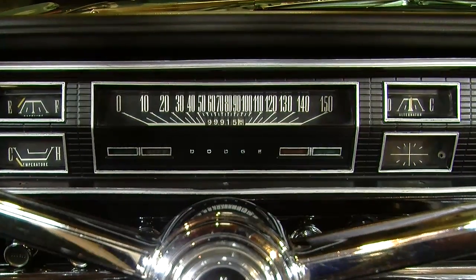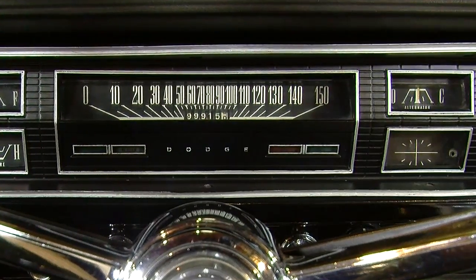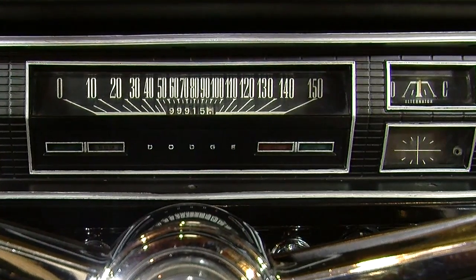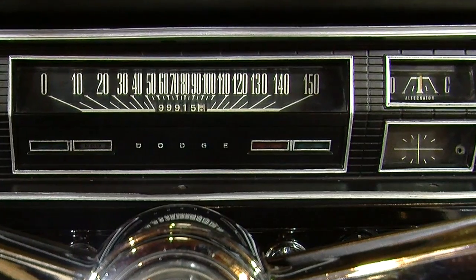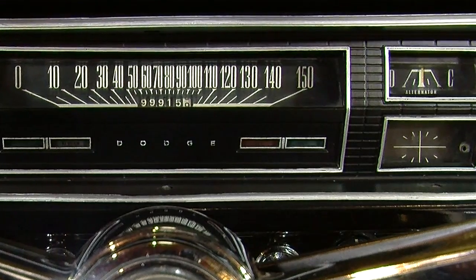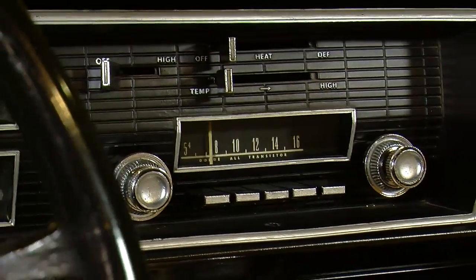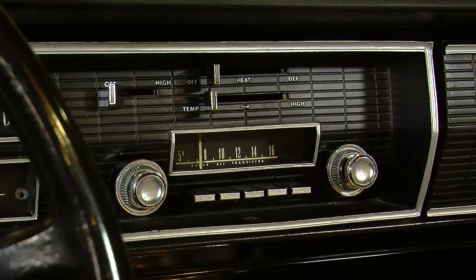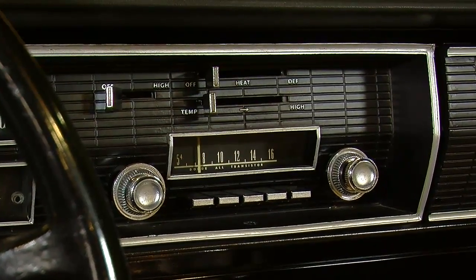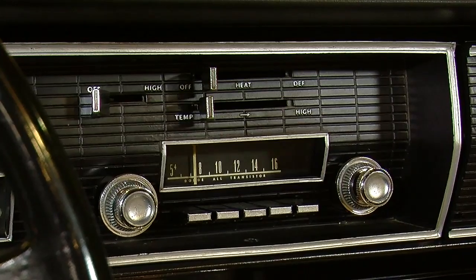To the right, you've got the alternator gauge with D and C representing charge and discharge. Below that is where the clock would live — this one has a clock delete, but they leave the crosshairs and tick marks as if it were a clock, and you can see the hole where the adjusting knob would come through. To the right of that is the factory-installed AM radio with push buttons and two knobs. Above that, the heater controls are almost hidden — they didn't get the big shiny rectangle, just raised silver letters on top of the rectangular grid pattern.